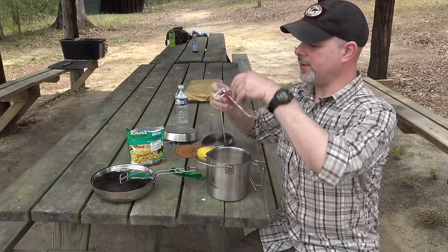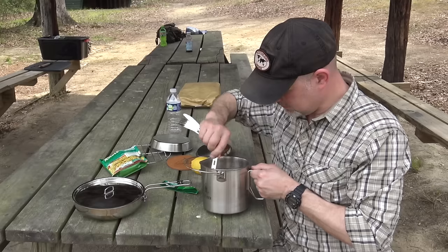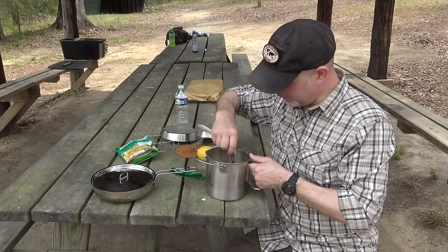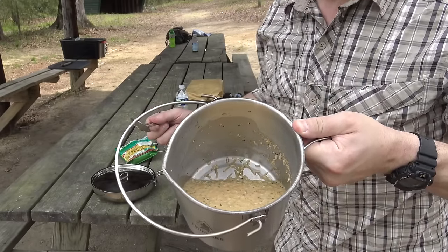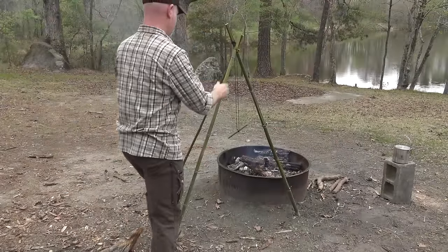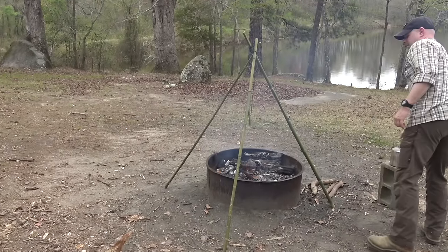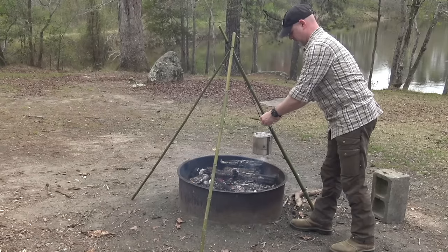Using my Pathfinder stainless utensil set, I mix the rice in real good. Whenever I cook rice I always end up adding a little water at the end, so I'll just keep an eye on it. It looks like about the right proportions, so I'm going to get that hung up on the tripod — and with that we are officially cooking.